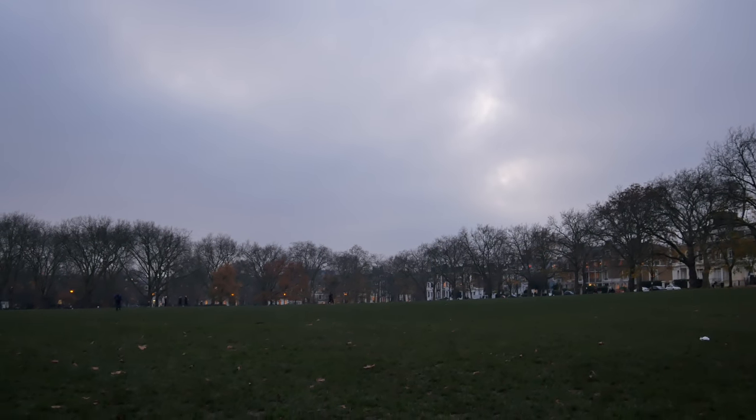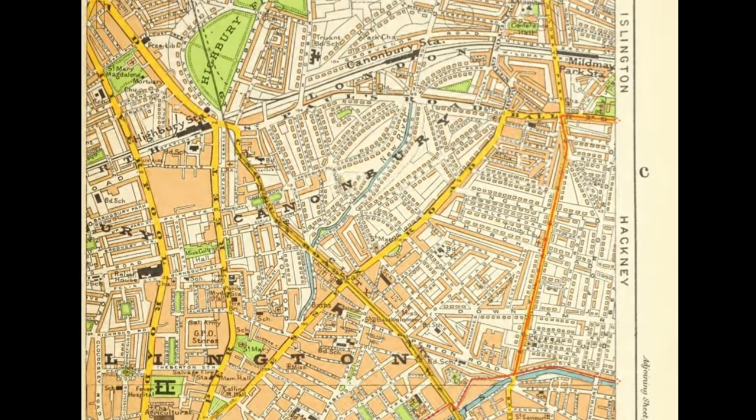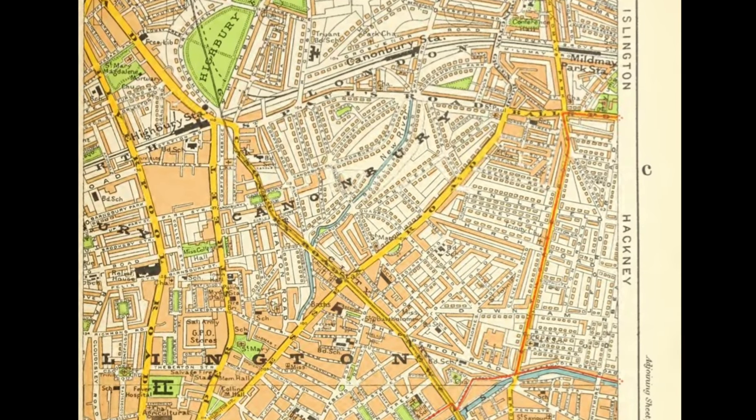There was possibly a pre-Roman encampment here on the high ground. We're on a big high ridge — very high ground. Highbury Fields is where people came to seek refuge during the Great Fire of London, looking back down at the city on fire. It was also an area famous for its springs, with a number of pleasure gardens — one at Canonbury and one up here at Highbury Barn.